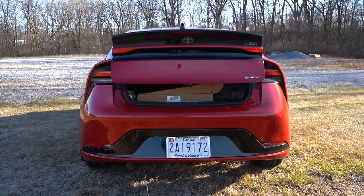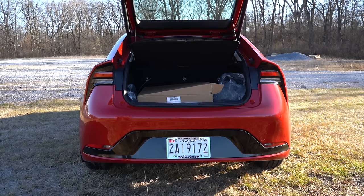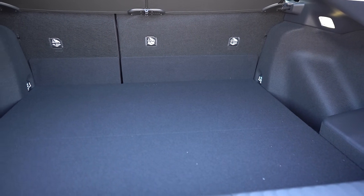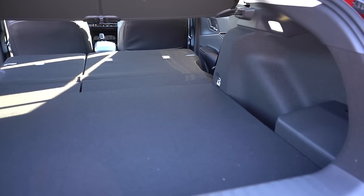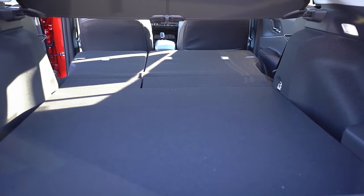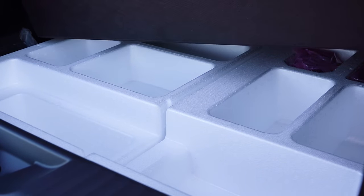To open the rear hatch there's a button on the key fob, a button on the hatch itself, and it's actually a power hatch on our Limited trim. Cargo capacity comes in at 23.8 cubic feet for the LE, or 20.3 cubic feet for the XLE and Limited. There is a 60/40 split folding rear seat for extra space. LED cargo lighting comes standard, there are chrome-plated tie-down anchors, and under the cargo floor you'll find a tire inflator kit, plus some in-floor storage.